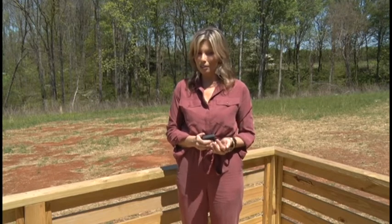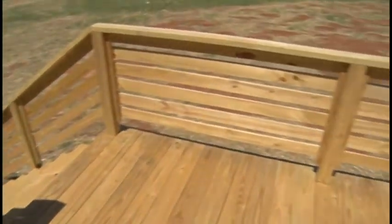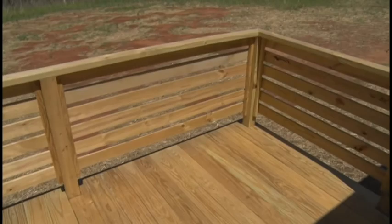We're out here on the back deck of this beautiful modern farmhouse. I want to show you guys just a little bit about this particular home. This home has a beautiful wooden modern deck — y'all have to check this out.